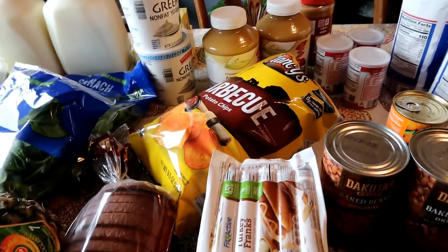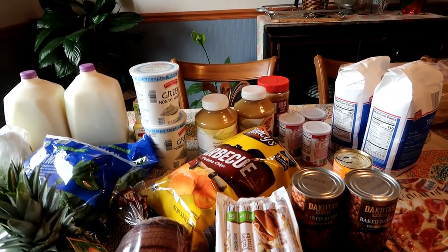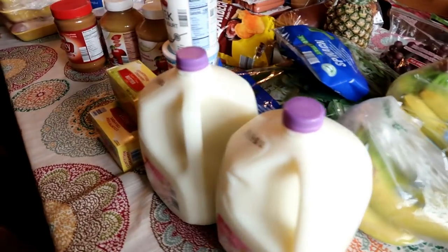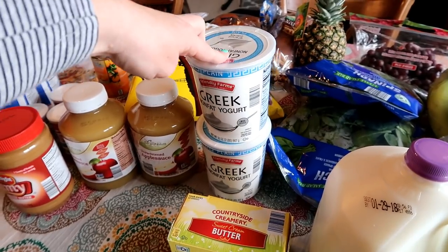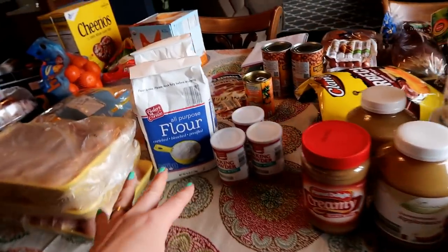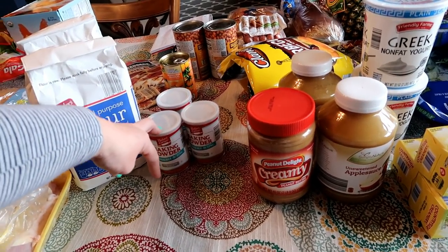I bought one bag of chips — that'll be one time they can have chips — and I'm decreasing each time on the chips. I bought a couple gallons of milk, three packages of butter, two of the plain Greek yogurt, a couple of unsweetened applesauce, creamy peanut butter, and baking powder. I'm just now noticing this is not the aluminum-free baking powder, which is what I should get for Trim Healthy Mama, but I'm going to go with it.